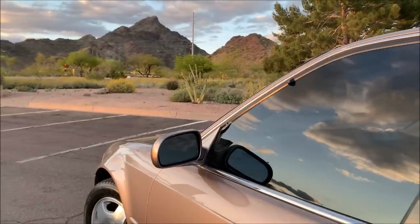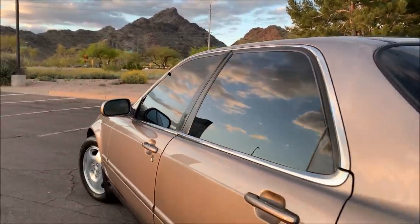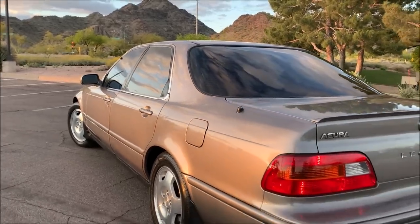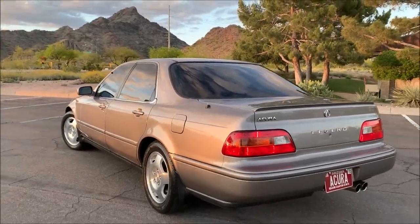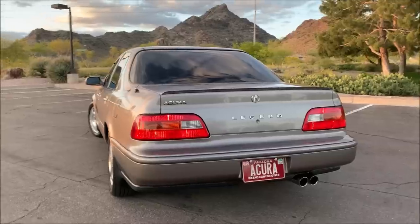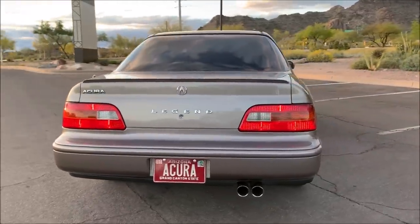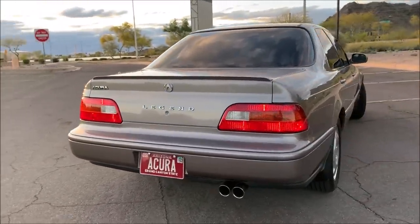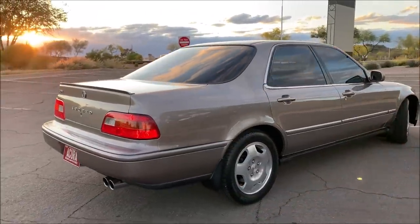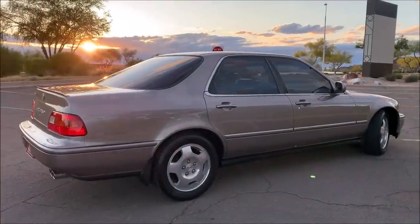This is my 1994 Acura Legend GS Sedan six-speed manual. As of 2020, I've had this Legend for 12 years. I picked it up in May of 2008 after having stalked the prior owner for a number of years.